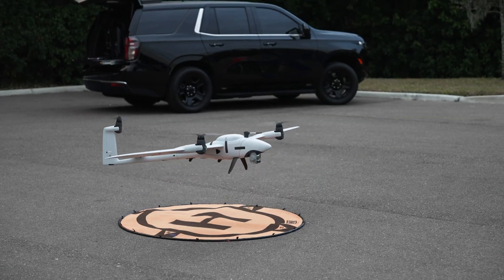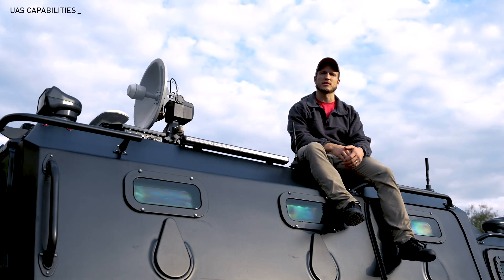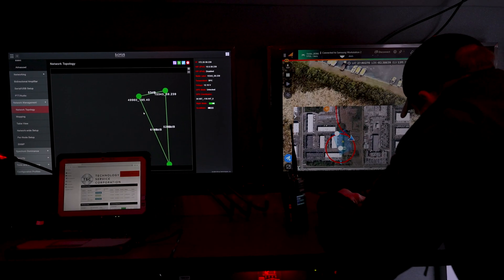Taking off. Launching. We're currently testing this with a couple of UAS capabilities that enable an operator to control and receive low-latency video downlink.